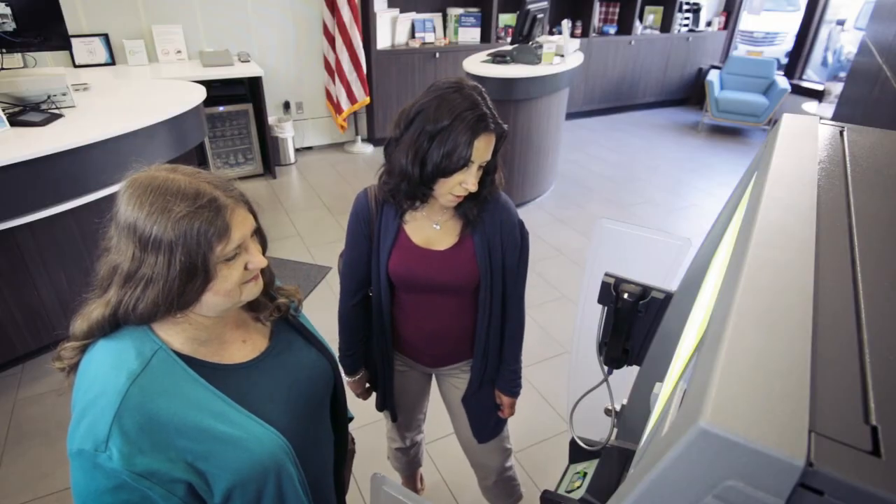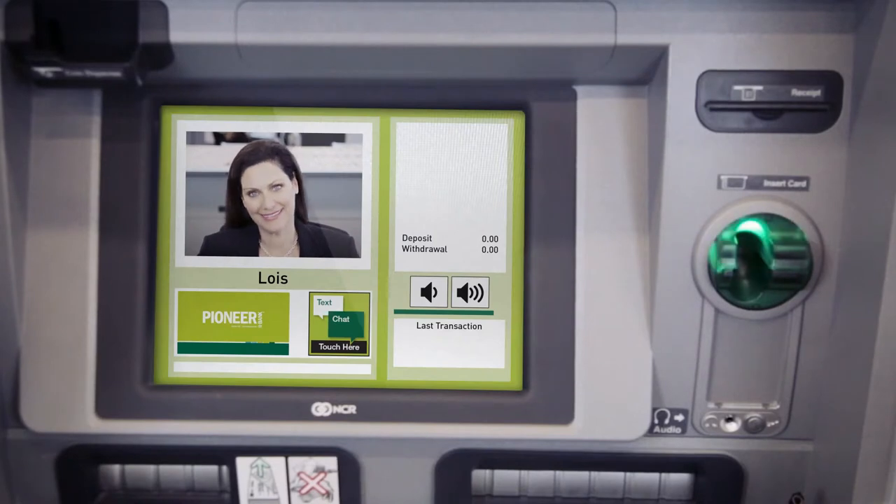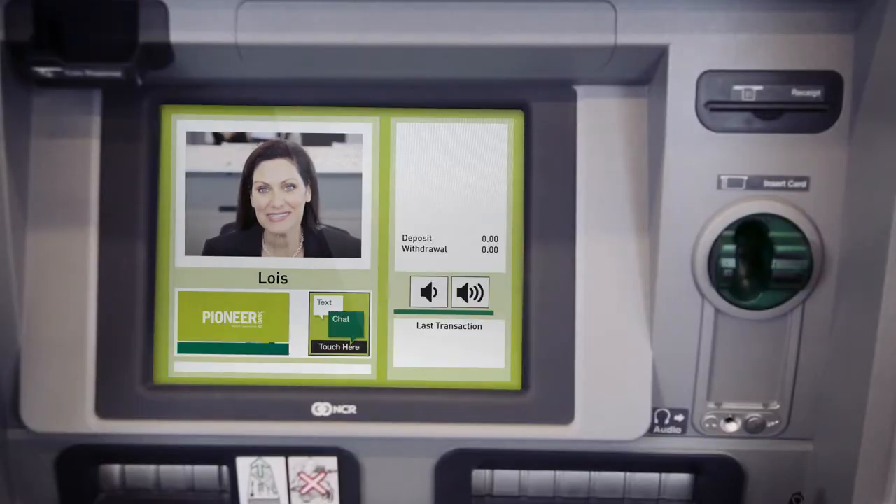We're connecting you to a customer experience specialist. Hi there! What can I help you with today? Hey there! Lois? Hi, Lois. Hi, Mary. Nice to see you today.